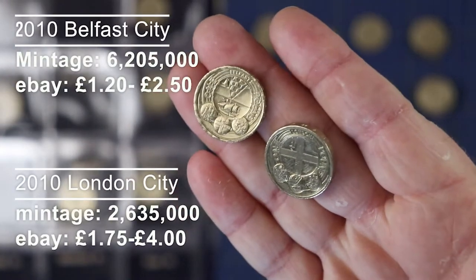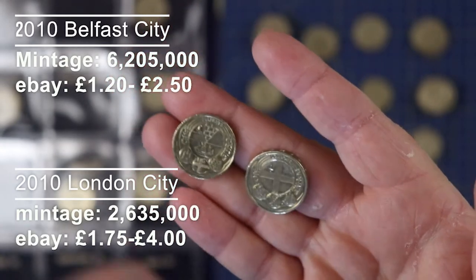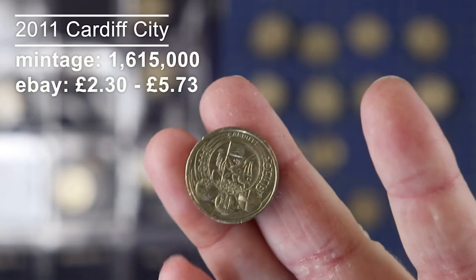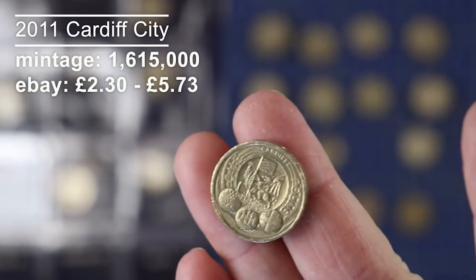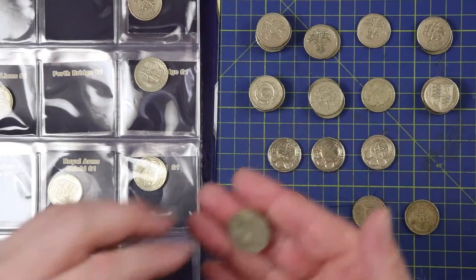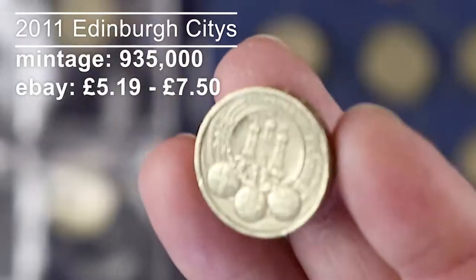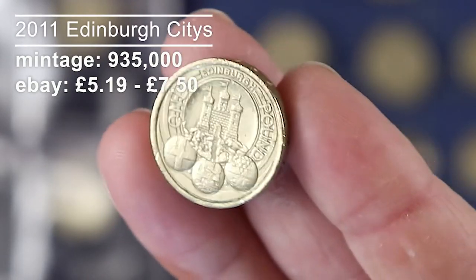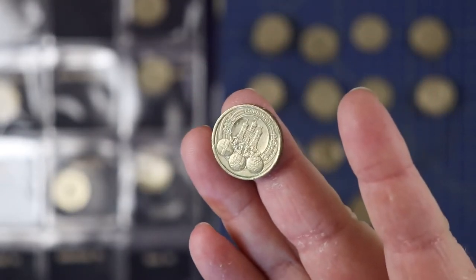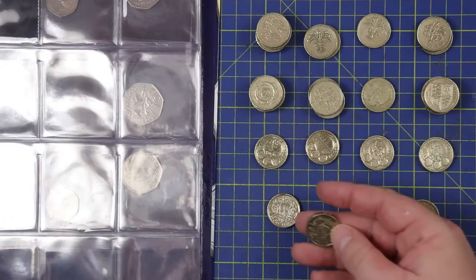Among the cities coins, I already have Belfast and London — both 2010 — in my album. But two that I'm really excited about that I don't have in my book: the Cardiff one pound coin, which is number two on the Change Checker scarcity index, and the Edinburgh Cities one pound coin — number one, top of the list. This is like the Kew Gardens of the 50ps. That is pretty cool to finally have that in my collection.